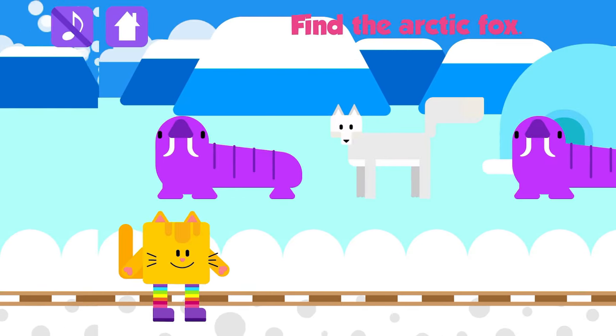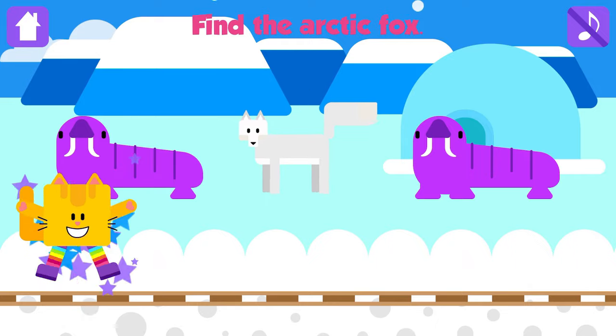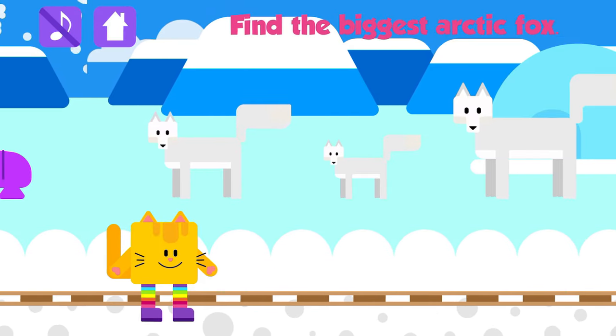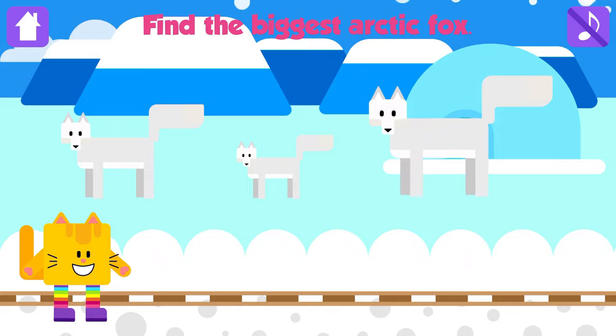Find the Arctic Fox. Arctic Fox! That is great! Find the biggest Arctic Fox. Good job!